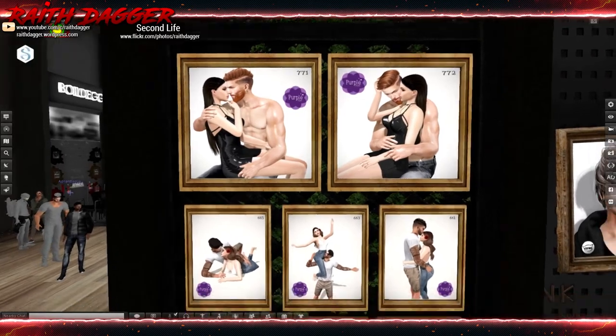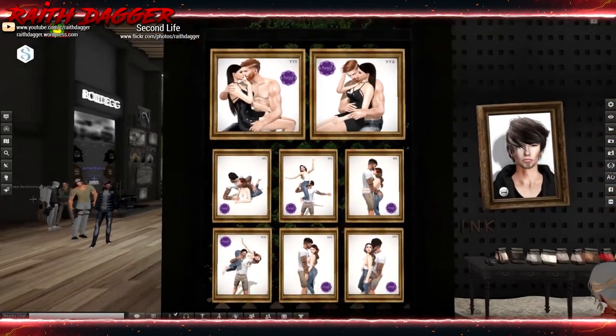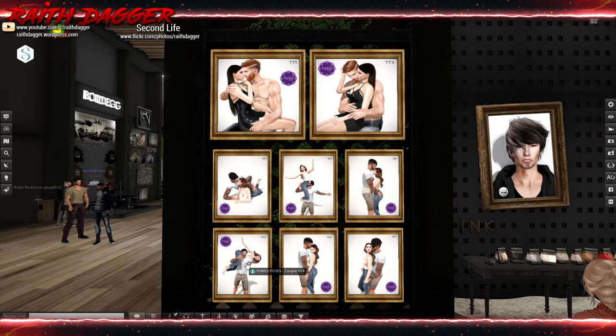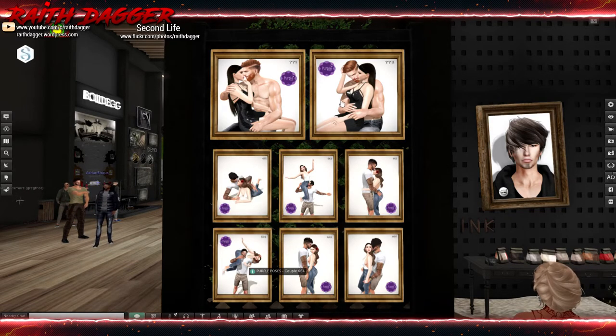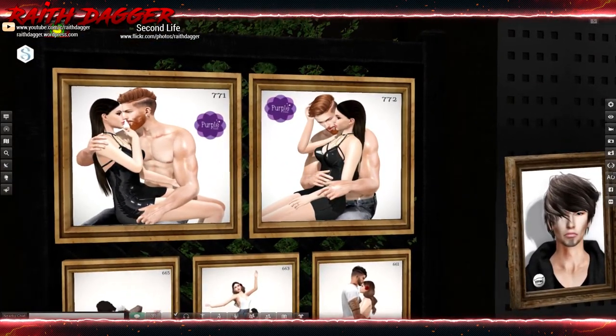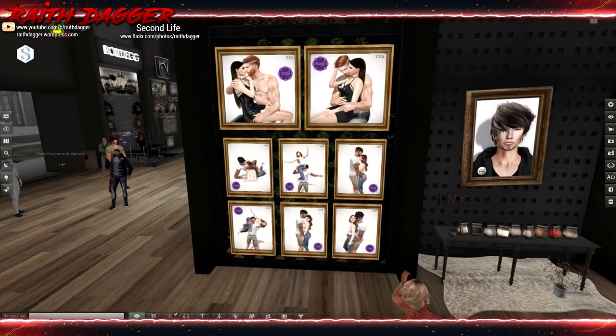Last but not least — Purple Has Poses. I think I own a few of these; I don't think these are new. But I do like their poses.